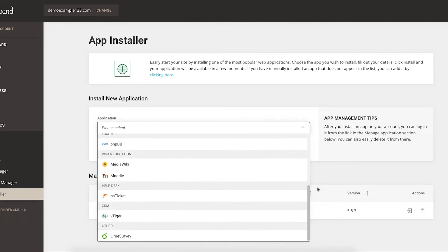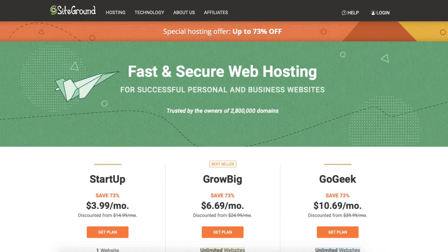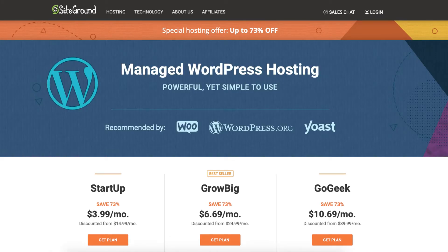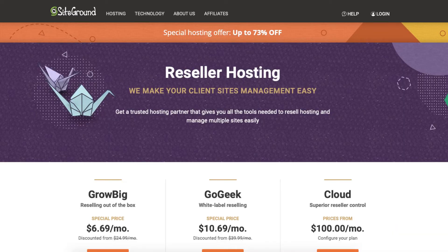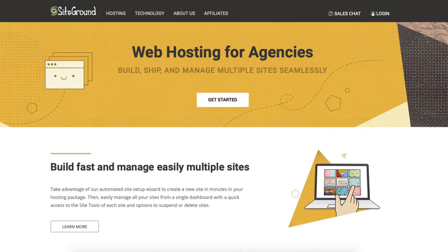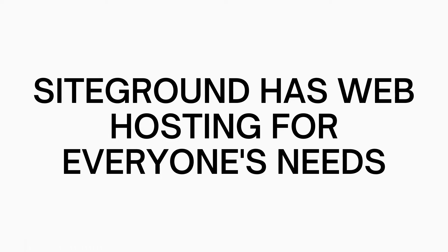SiteGround web hosting consists of the popular shared hosting plans. Other hosting services SiteGround offers are WordPress hosting, WooCommerce hosting, cloud hosting, reseller hosting, and web hosting for agencies. SiteGround has web hosting services for everyone's needs.